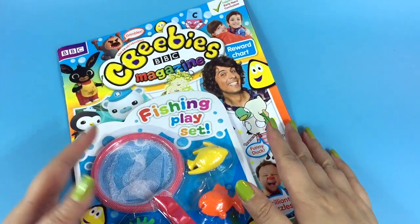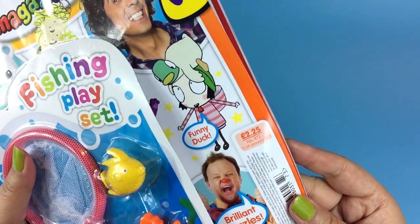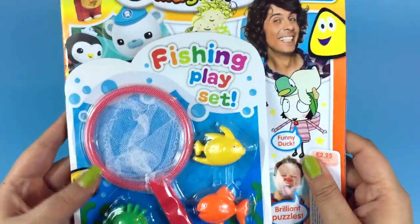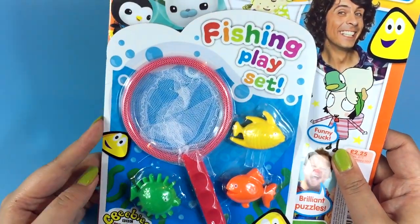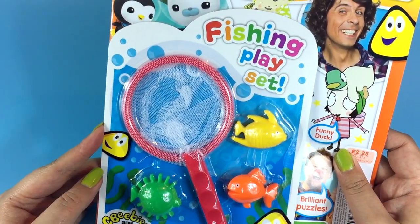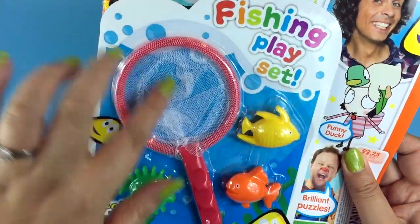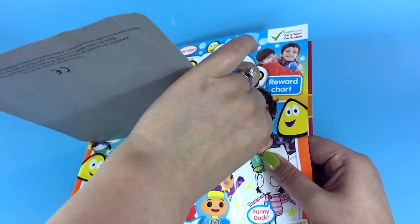Hi guys! Today we're reviewing the CBeebies magazine, issue 473. It runs until the 24th of January, and this month we've got a free fishing playset. Do you like fishing sets? I know you do. So you get three fishes with this and the net. That's cool. Let's take this free gift off the front.